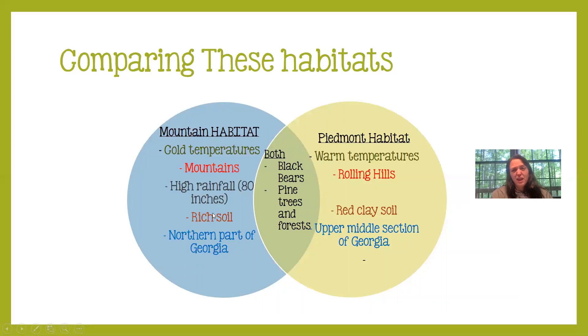By comparison, the mountains have so much more rain. In the mountain habitat we can have rich soil or rocky soil depending on where you are in the mountains, while in the Piedmont habitat we have red clay soil — remember, you can dig in your backyard and find some. The mountain habitat is located in the very northern part of Georgia, and the Piedmont habitat, where we live, is in the upper middle section of Georgia.